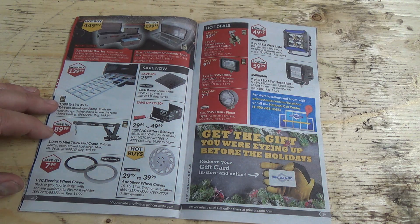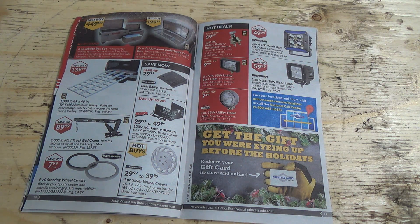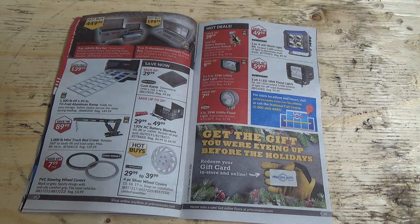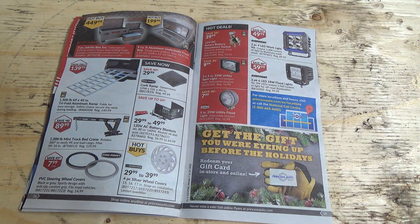I'll have to wait until a spring or summer day when it's nicer out. We got some tri-fold aluminum ramps — pretty good price for them too. Battery blankets — good idea. Steering wheel covers.